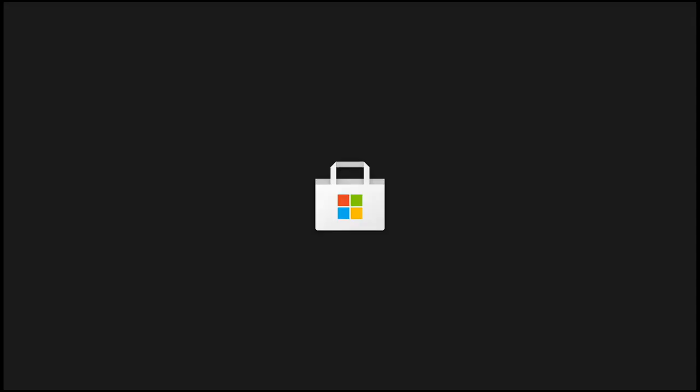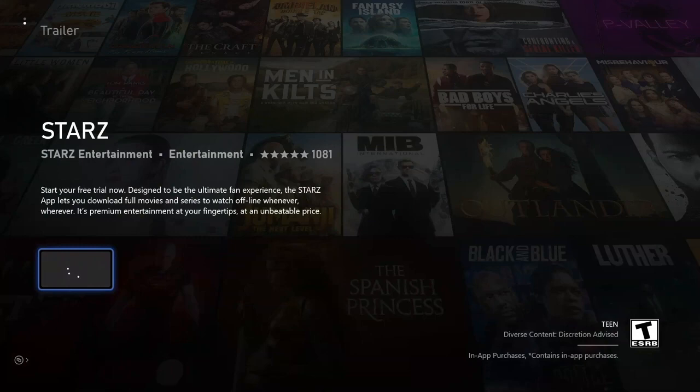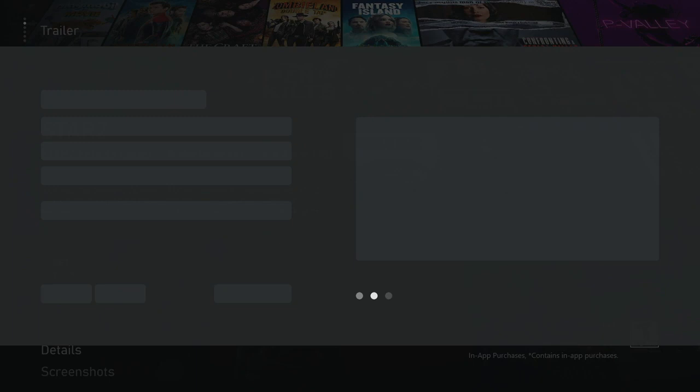And truthfully, if you want a controller that feels more like a TV controller, Xbox sells them. You can get a media center controller, kick back, pop up the recliner, and flip through your choices like a civilized person.